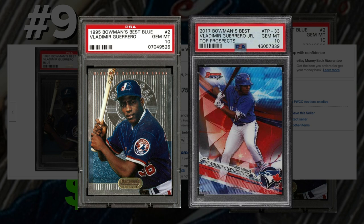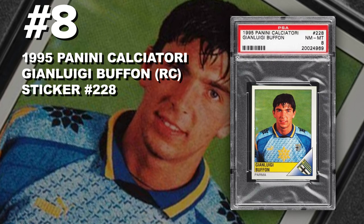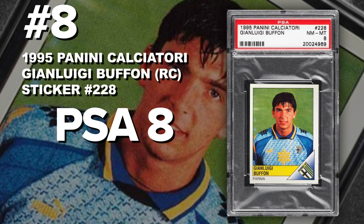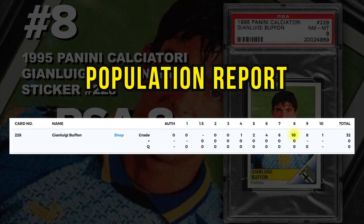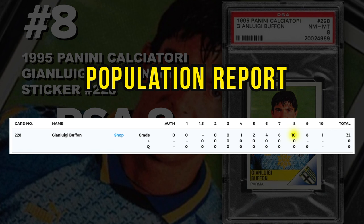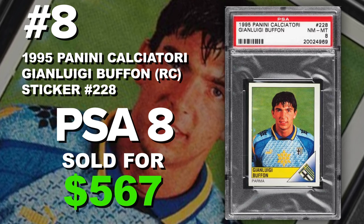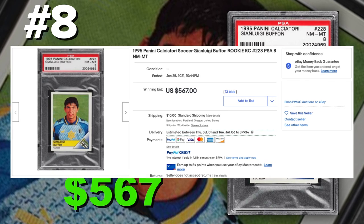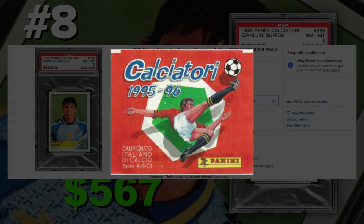Coming in at number 8 is a 1995 Panini Calciatore Gianluigi Buffon rookie card number 228, graded PSA 8 near mint to mint condition. Current population of only 10 PSA 8s, eight 9s, and one 10 — only 32 have been submitted so far. Sold at auction on June 25th for $567. Buffon is considered one of the best goalies of all time and his fan base is pretty big. I think this card is undervalued right now — you can find him in the 1995 Panini Calciatore sticker packs.